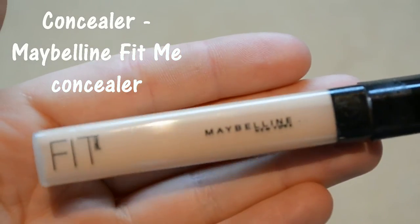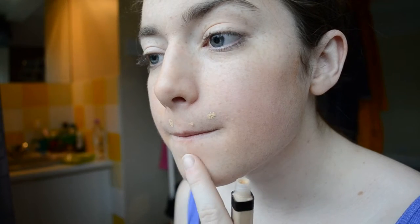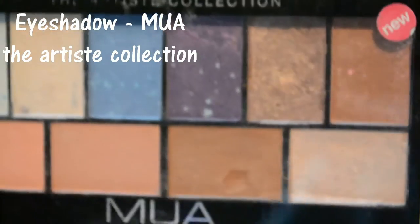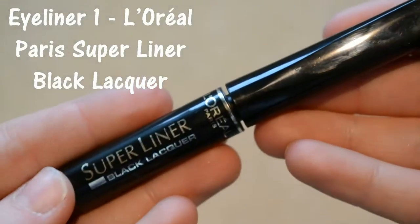For a concealer I'm using the Maybelline Fit Me concealer and just dabbing that onto my spots. For eyeshadow I'm using the Mure Eye Primer and Artist Palette collection using the two brown ones and the creamy yellow one.